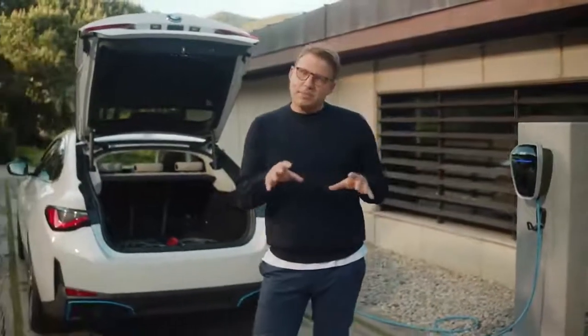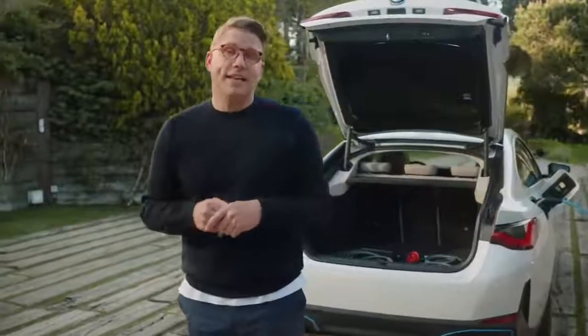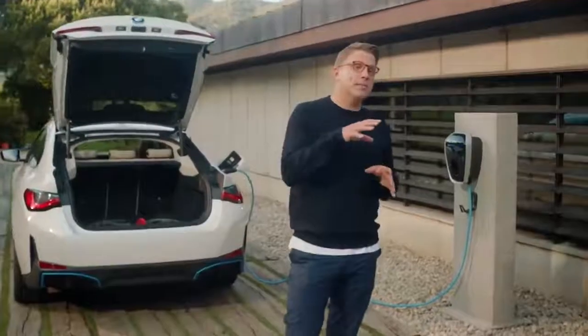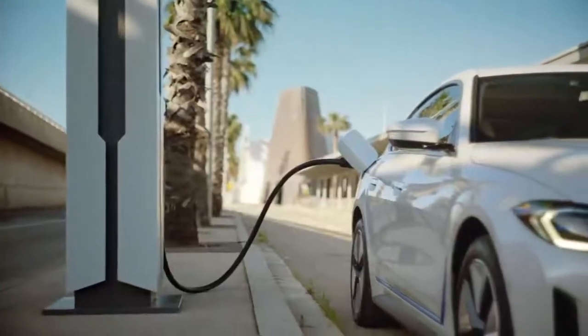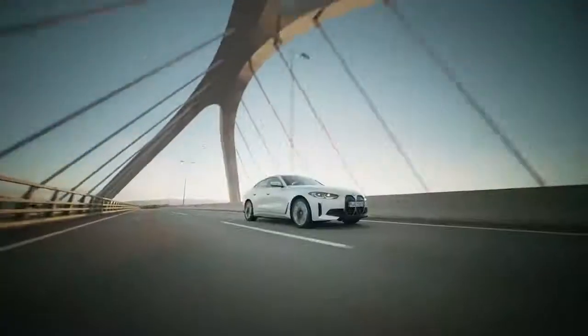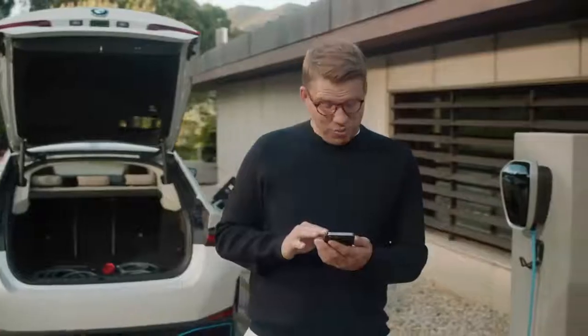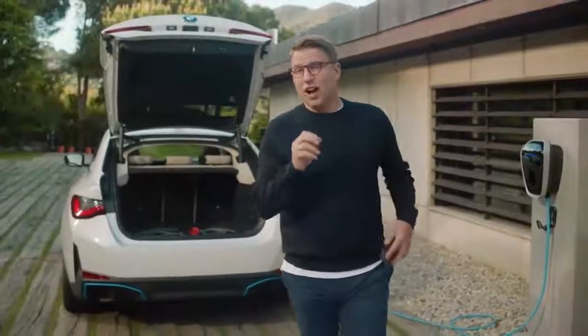Charging the BMW i4 out and about is just as easy with the included public charging cable for AC charging stations. Access to public charge points is available with the BMW charging card or via the app, with attractive tariffs and local offers exclusively for BMW charging customers. On long trips, the BMW i4's maximum charging performance of up to 200 kilowatts is especially useful — gaining 164 kilometres in range with just a 10-minute stop, and a full charge to 80 percent in about half an hour.